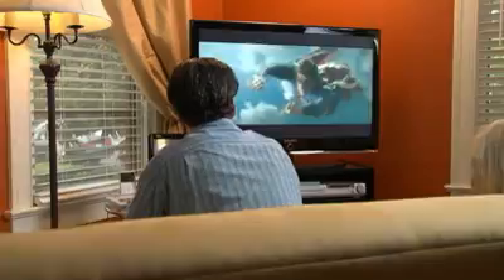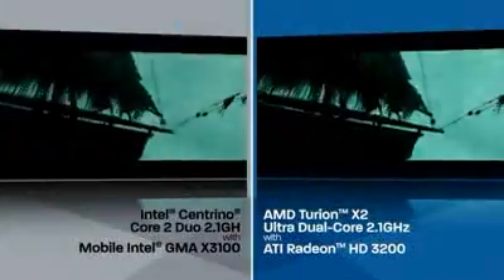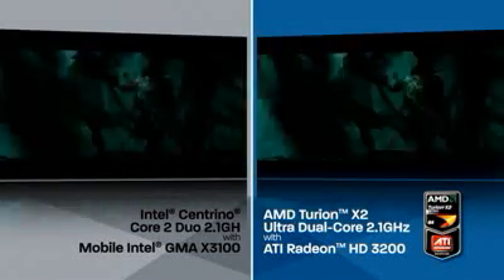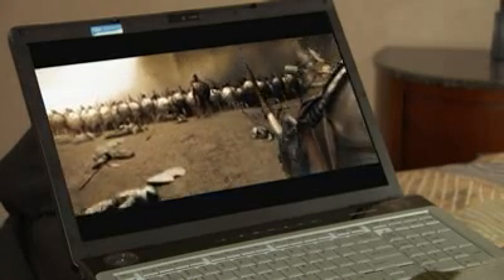Today people are enjoying the latest DVDs on their Notebook PCs more and more. When your laptop is equipped with a Blu-ray drive you can get full 1080p playback on your HD TV. With AMD solutions-based PCs you get better performance on Blu-ray playback with fewer dropped frames than other systems.